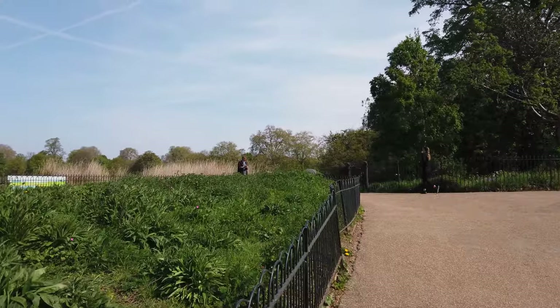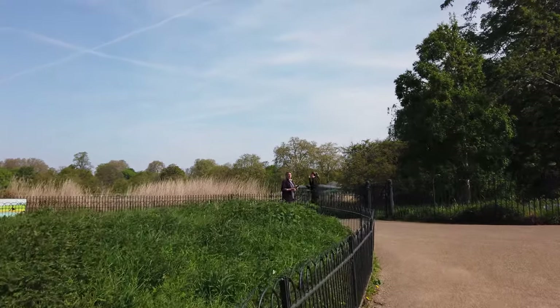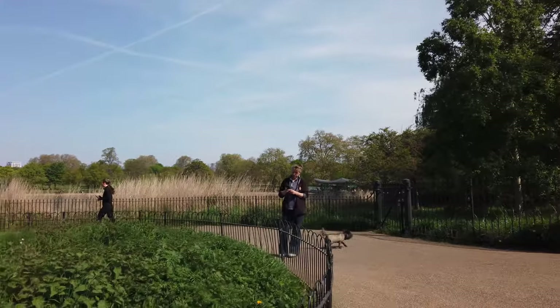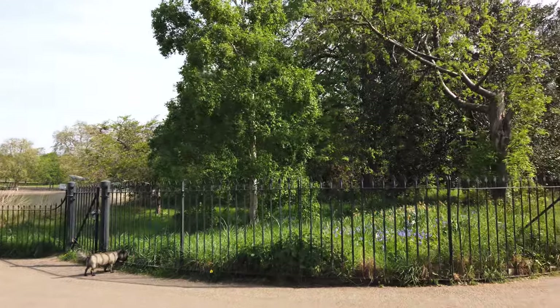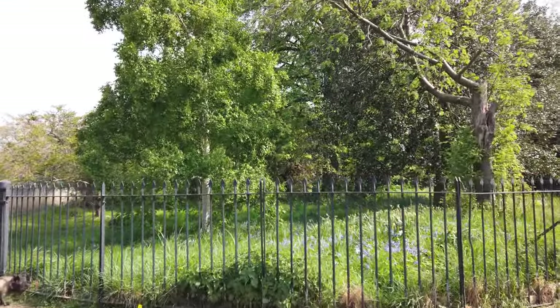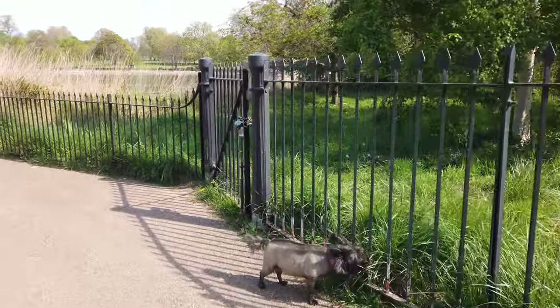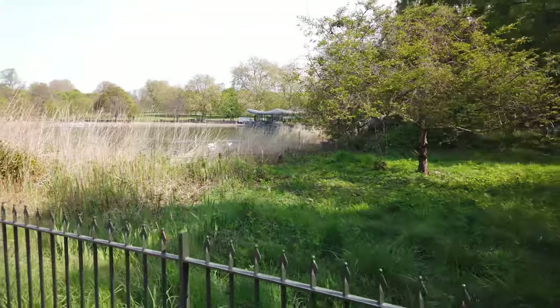It's a beautiful day. We've had some really nice weather over Easter this year. I've got a dedicated helper with me - it is the 21st. Hello sweetheart. Right, here we are at the Serpentine.